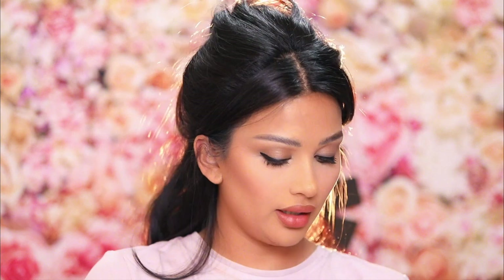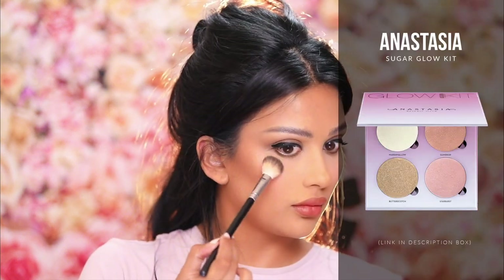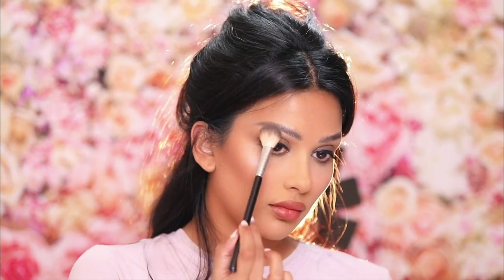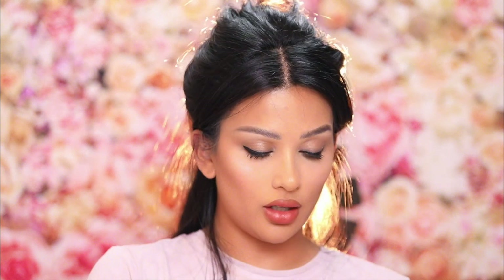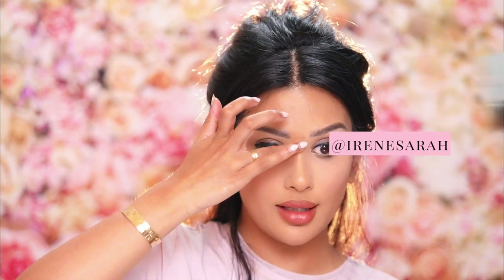Let's do gumdrop highlight on the cheeks too — just use whatever you used as your cheek highlight. All right guys, this is the final look. I'm going to go shoot an outfit and I'll be back with my slay shots.